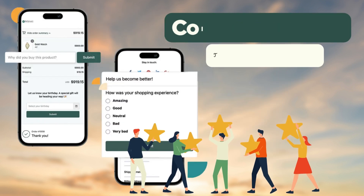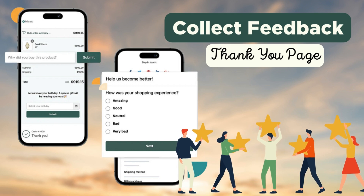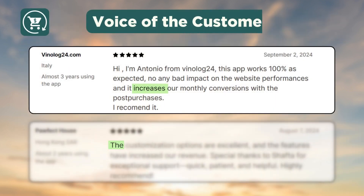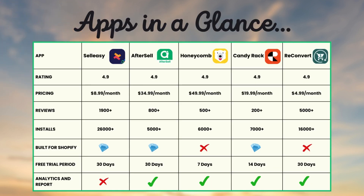You can also use it to collect customer feedback on the thank you page to optimize your store. Customers like this app for helping increase their monthly conversions, coming with excellent customization options, and having a helpful support team.